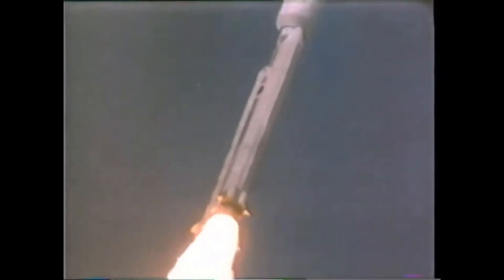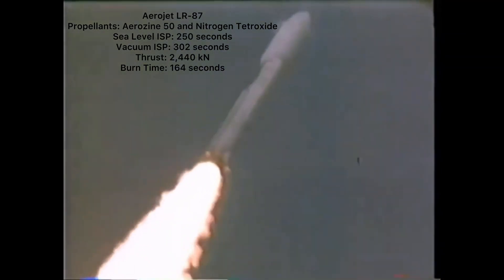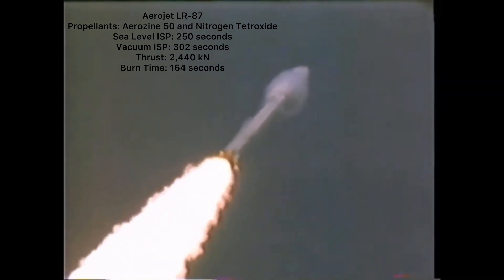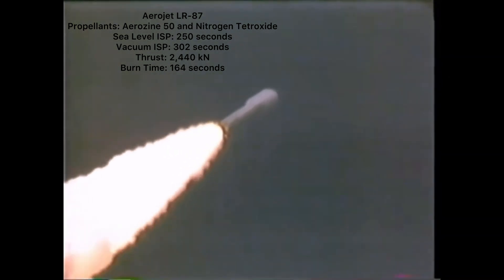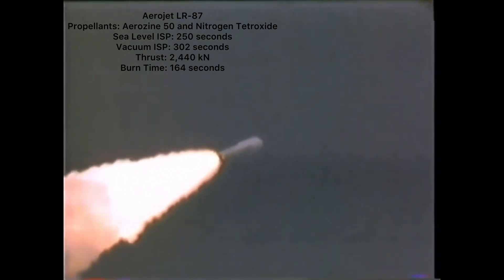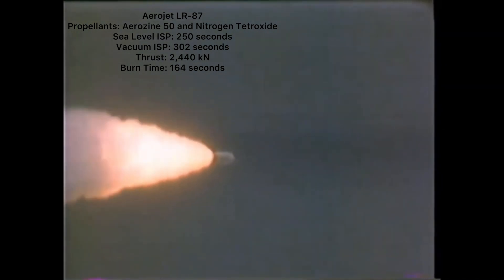The core stage of the Titan IV retained the same basic body of the Titan missile that came before it. The first stage core engine was the Aerojet LR87, which was technically two engine units that counted as a single engine. The LR87 burned a combination of Aerozine 50 — a mixture of unsymmetrical dimethylhydrazine and regular hydrazine — and dinitrogen tetroxide, simply referred to as nitrogen tetroxide. This combination was hypergolic, meaning the propellants explode upon contact. While hypergolic propellants are stable in a liquid state, easy to store, and eliminate the need for ignition systems, they are also highly toxic, corrosive, and expensive to produce.